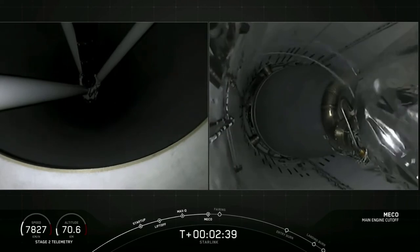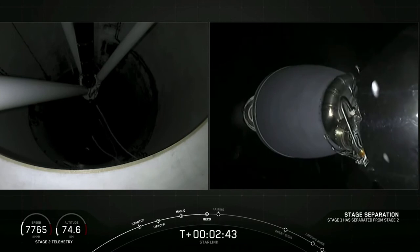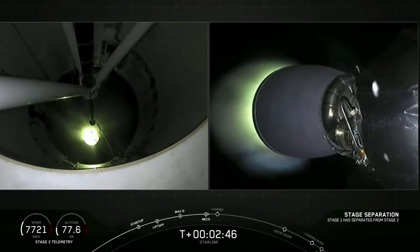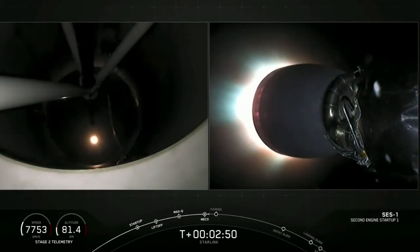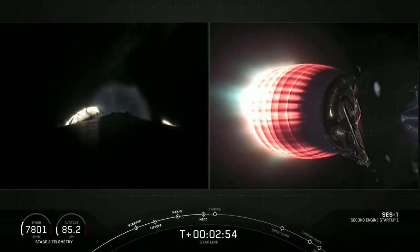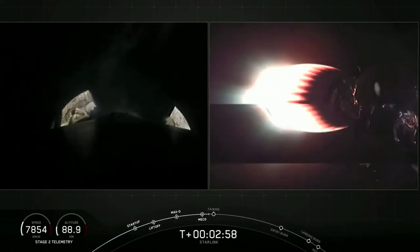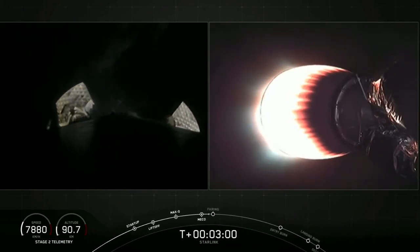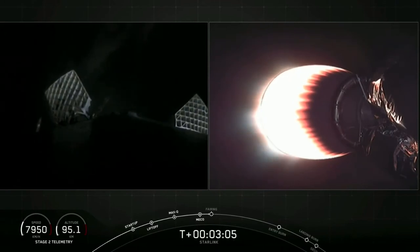MECO — Stage Separation confirmed. And there, as you saw live on your screen, MECO: Main Engine Cutoff and Stage Separation. First stage is on your left screen; on your right screen is the second stage with that Merlin Vacuum engine glowing bright red.